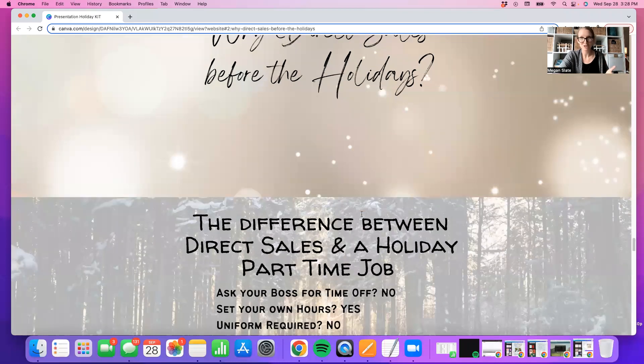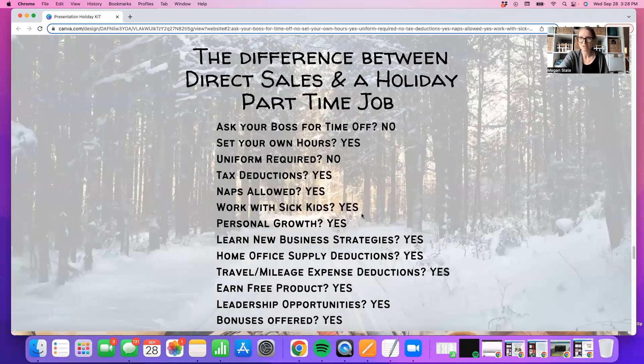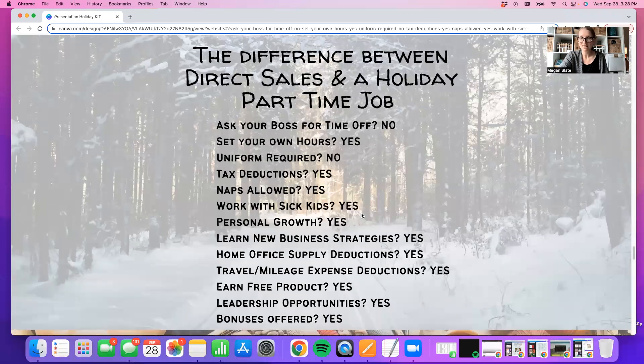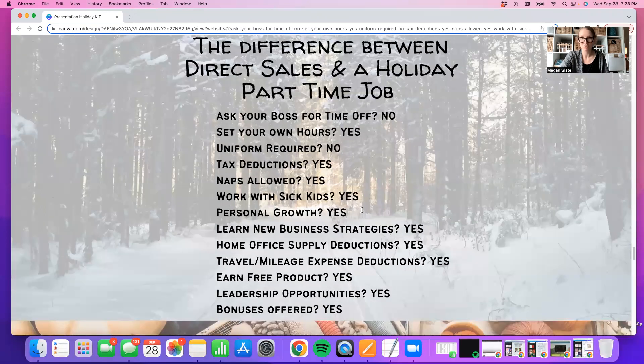Why direct sales before the holidays? I love this comparison. If you compare a holiday part-time job to direct sales to an online home-based business, look at all of these bonuses. I've been listening to an accountant talk about the benefits and perks of having a home-based business, essentially encouraging almost everyone across the country to have one because of the amazing perks you have as a small business owner. Amazing mileage deductions, earn free product, bonuses, work with sick kids — that was a big one for me — make your own hours, be your own boss. You never have to ask for time off because you're working for yourself.